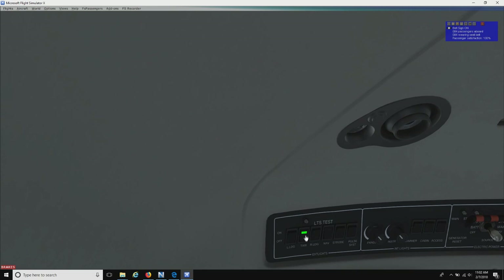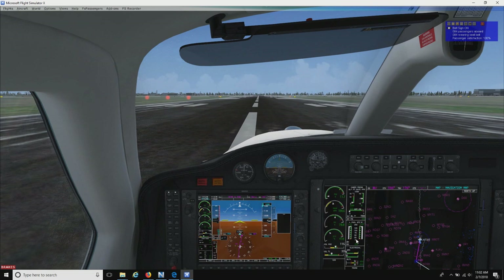We're going to go ahead and turn our taxi light off. Nav lights are coming on. Strobe is coming on for our pulse system as well. Cast display, we want to check that — make sure there's nothing on. There's nothing on. So we are ready for takeoff. Brakes released, and then it's all afloat for the takeoff.